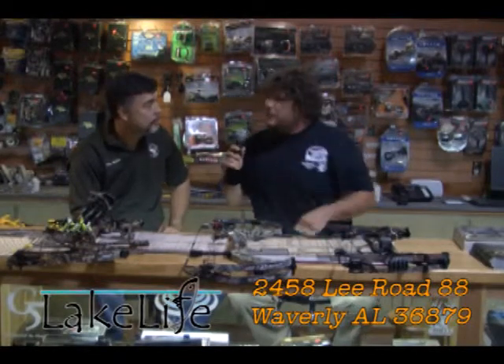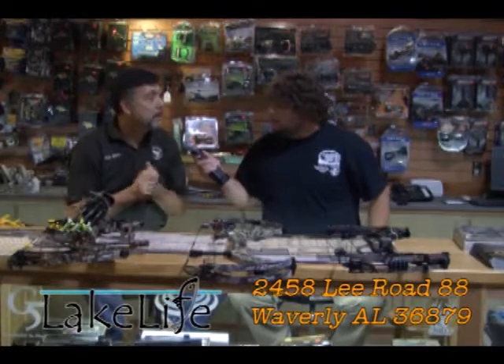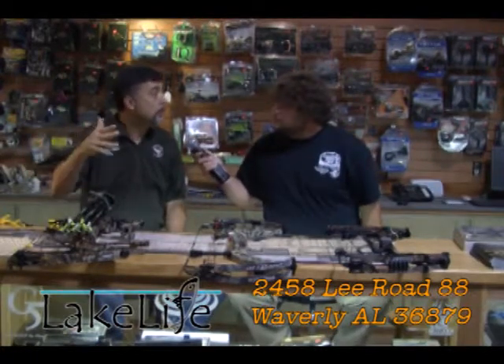Tell me about the range before we get out there. We've got a 25-target nature trail where you actually walk through the woods and shoot different targets. You can shoot with us anytime you'd like. It costs $10 to shoot the 3D range, and you can come shoot the practice bags for five bucks. We've got a real nice setup.